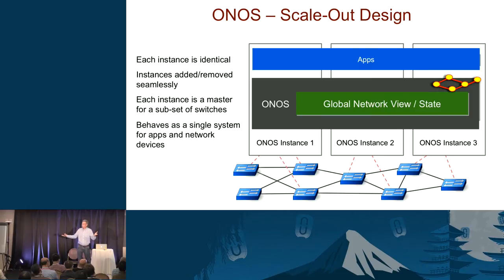ONOS scales as the white box switch network grows, and it gives you high availability — if one instance dies, you still have others running.